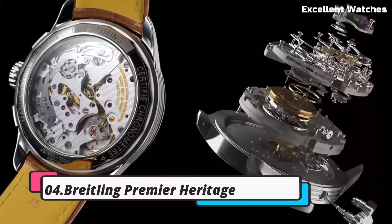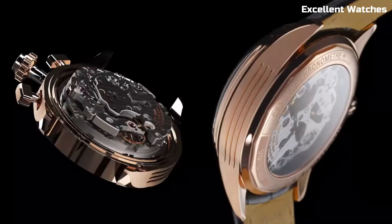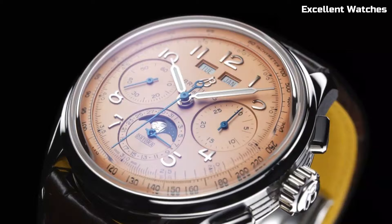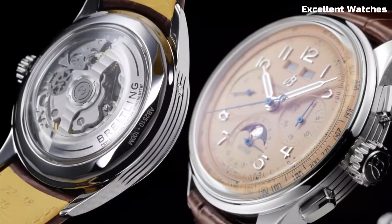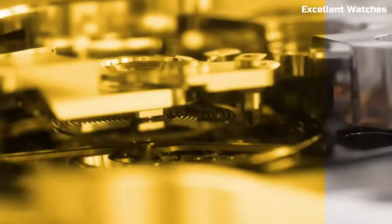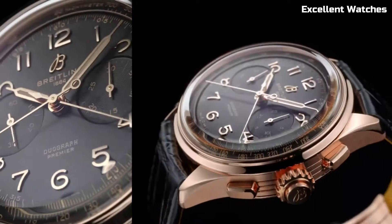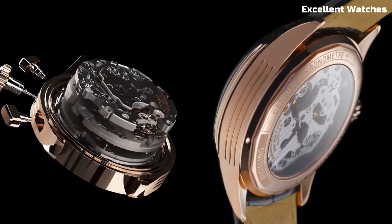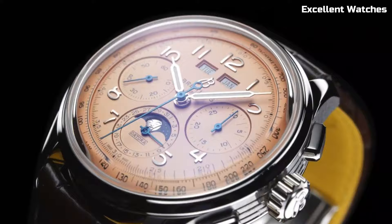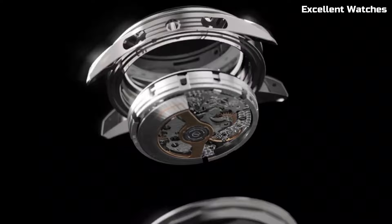Number 4: Breitling Premier Heritage. The Breitling Premier Heritage pays tribute to the brand's rich history with a timeless blend of elegance and functionality. Encased in polished stainless steel, these watches exude a classic and sophisticated charm. The standout feature is their vintage-inspired design, reminiscent of mid-20th century Breitling timepieces. The Premier Heritage collection offers various models, including chronographs and three-hand watches, each with its unique character and style. With their luminescent hands and markers, they ensure exceptional legibility.